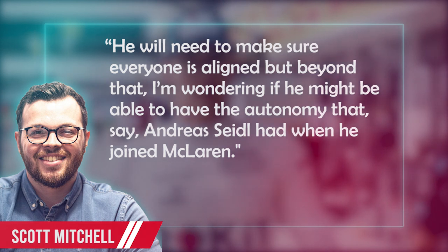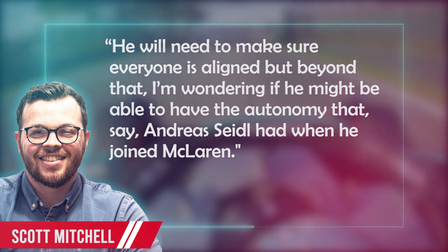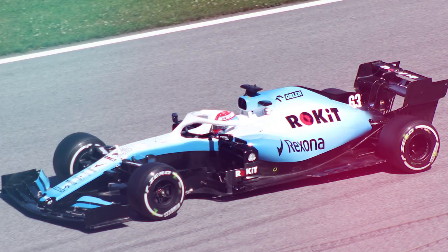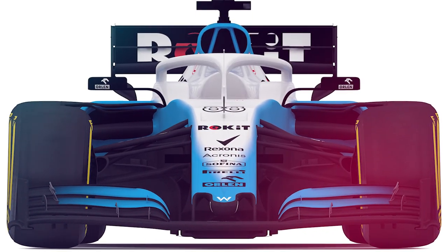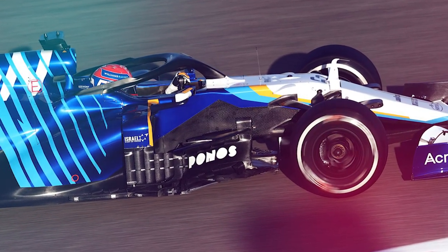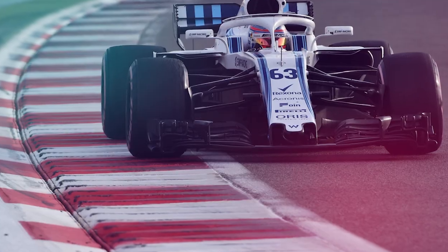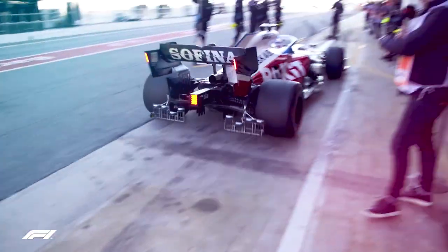He will need to make sure everybody is aligned. But beyond that, I'm wondering if he might be able to have the autonomy that Andreas Seidl had when he joined McLaren. When compared to their earlier struggles, Williams appears to be in a better position. Yes, they've dropped down the rankings from their impressive 2021 performance, but it also appears that the days of getting one or zero points as they did in 2019 and 2020 are over. And with the revised regulations allowing lower scoring teams more time in the wind tunnel and with computer simulations, it's not hard to imagine Williams battling it out in the midfield in a couple of years.